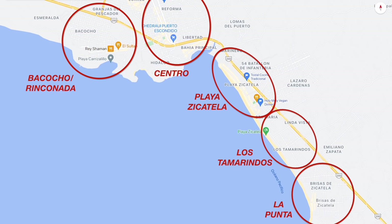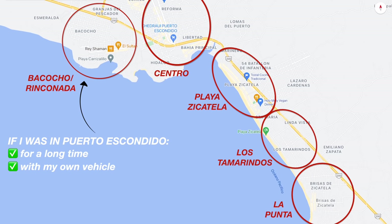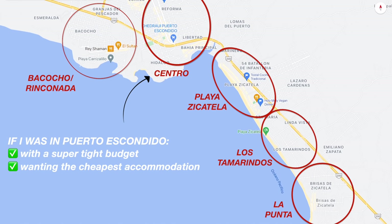In conclusion: if I was in Puerto Escondido for a crazy fun time, wasn't staying long and wanted to make friends and be social, I'd stay in La Punta. If I was there for a long period of time with my own vehicle, I'd stay in Bacocho/Rinconada. Without my own vehicle long-term, I'd stay in Playa Zicatela. On a super tight budget I'd stay in Centro, and I'd stay in Los Tamarindos if I was a bit of a social recluse.